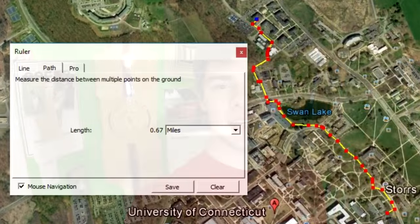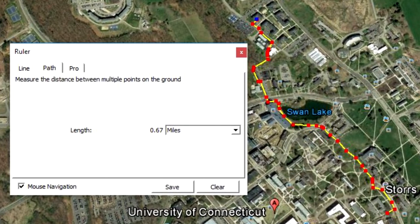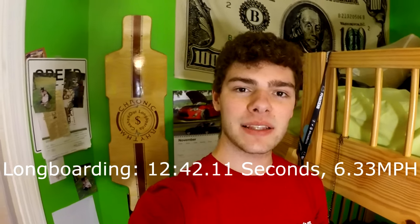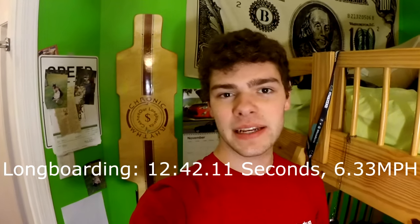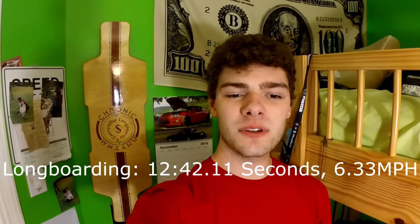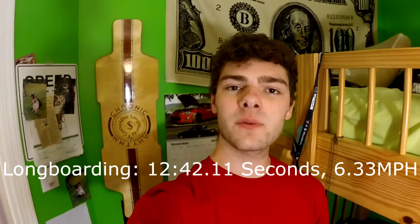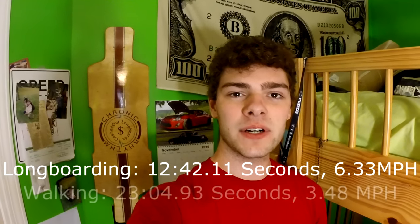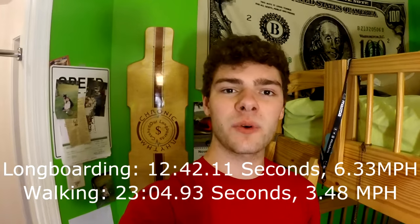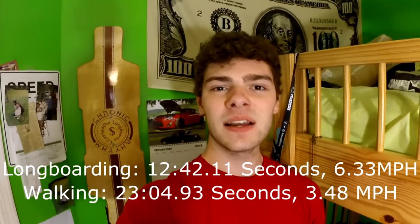The total distance, based on Google Earth, was 0.67 miles each way. The average speed while longboarding was 6.33 miles an hour, including stairs and time that I had to walk up and down steep hills where I couldn't longboard. The total average speed for walking was 3.48 miles an hour, so a decent amount slower — it's almost twice as fast to longboard at the speed that I was going.